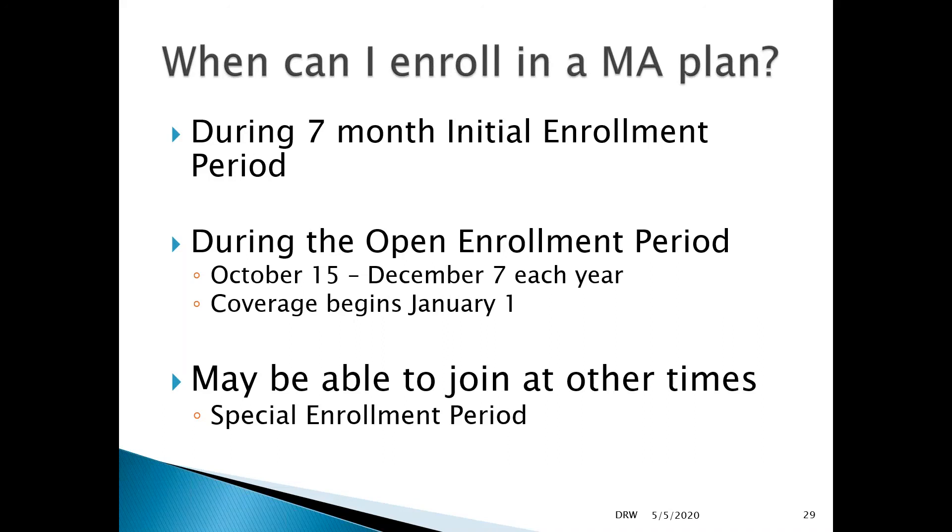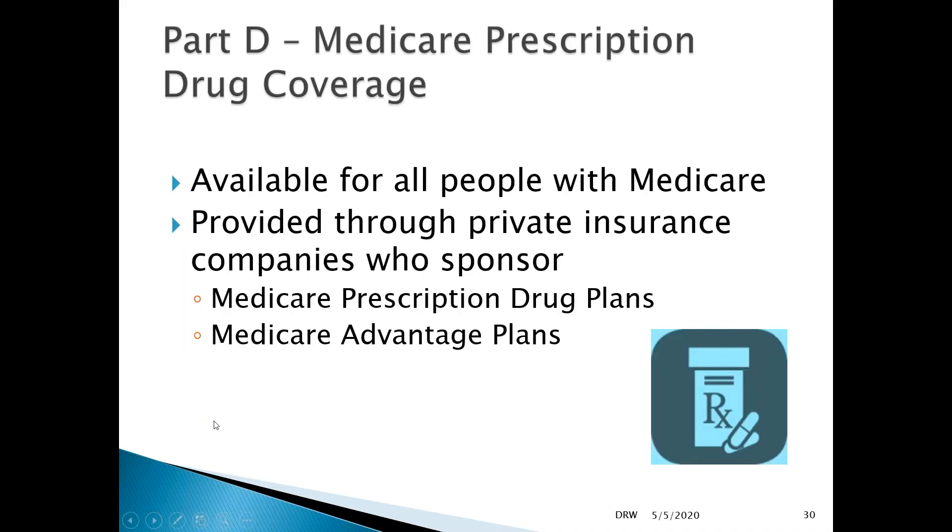We're going to do a very brief overview of Part D Medicare prescription drug coverage. Medicare Part D is a voluntary program — it has always been voluntary. The actual name of the program, as passed into law back in 2003, is the Voluntary Prescription Drug Plan.